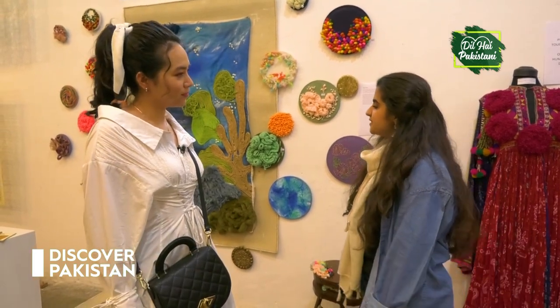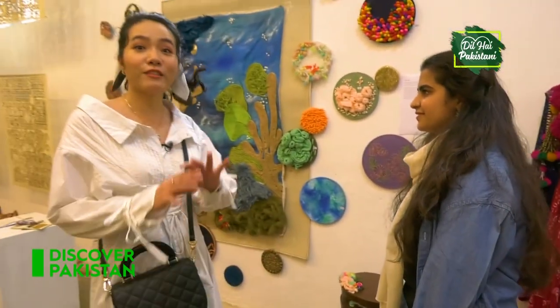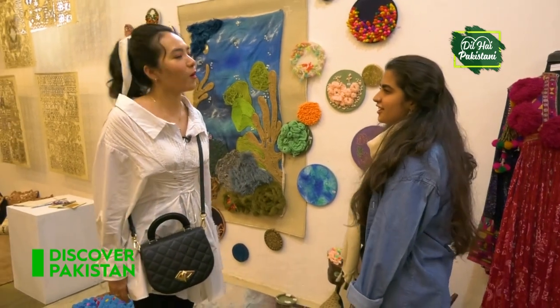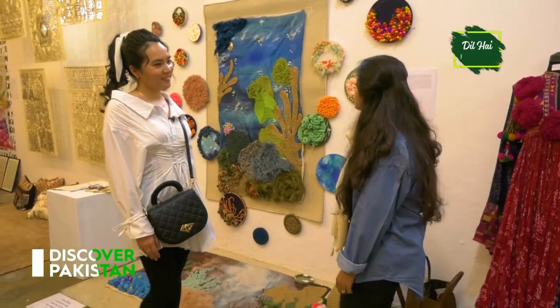What inspired you? Basically, my cousin has the condition, so it was generated from there. My thesis is also finished on it. But this is really amazing — very different from what I have seen so far. I really appreciate this artwork. I like it. I love it. Thank you so much.